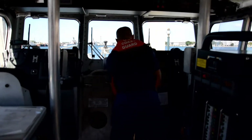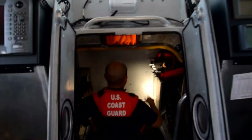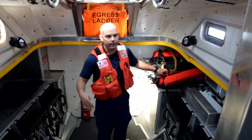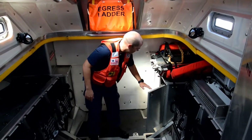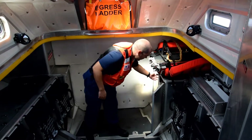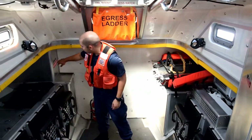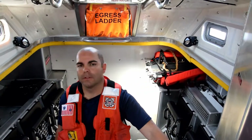Down here is our survivor's compartment — this is where we have most of our rescue equipment. We have our stokes litter here, where we recover unconscious personnel or personnel who are very injured in the water. We lower this down and rescue a surface swimmer and get them in — it's retractable. We have this locker here with many items: pillows, blankets, lines, emergency blankets, first aid kit, and what-have-you. We also have retractable seats for any time we recover personnel.